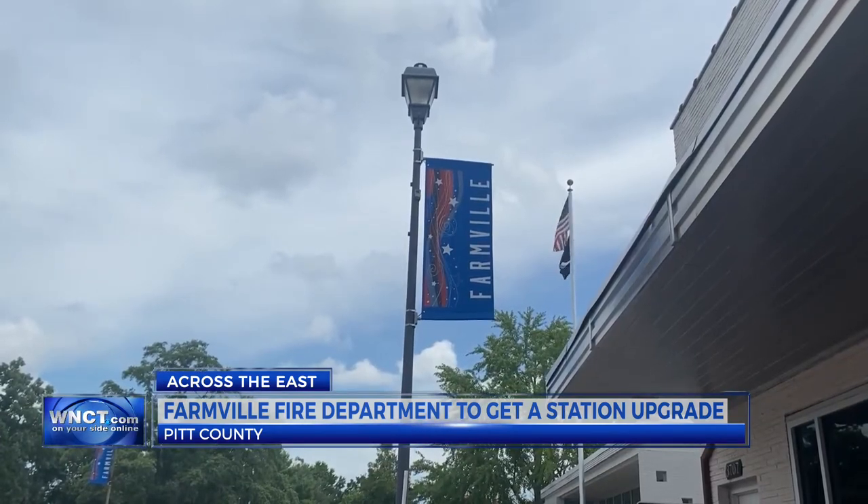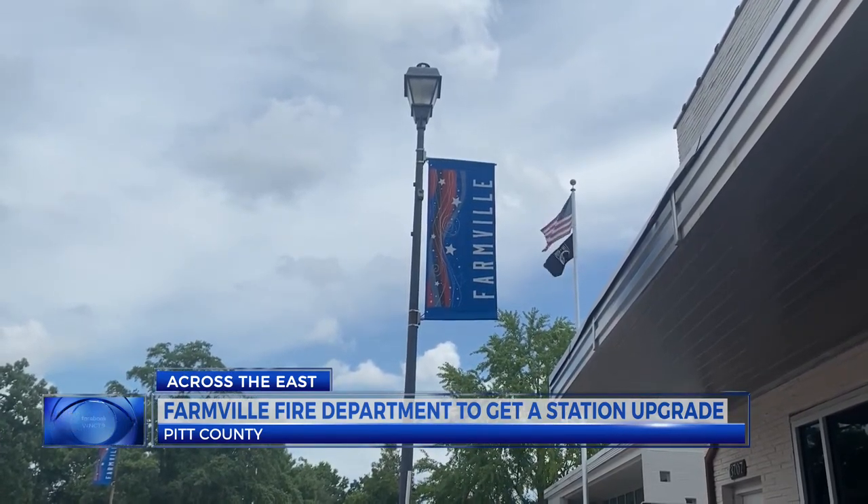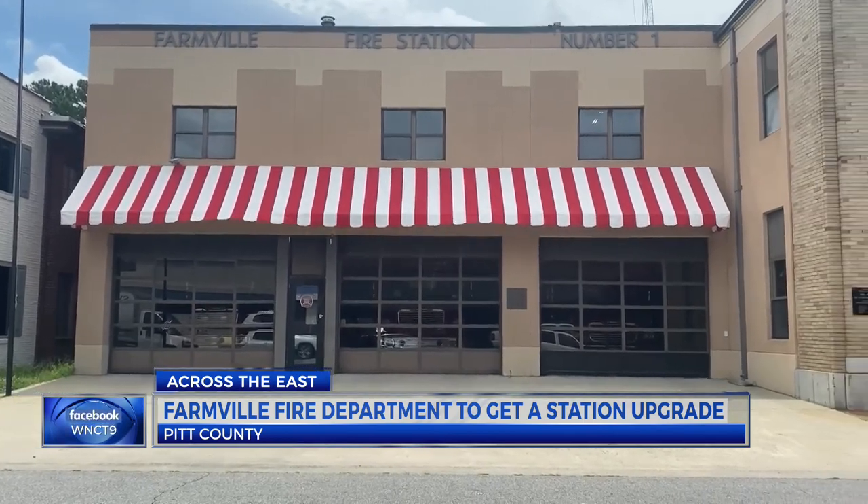In June, a new building plan was approved. It will include several new amenities, including five dorm rooms and a training room.